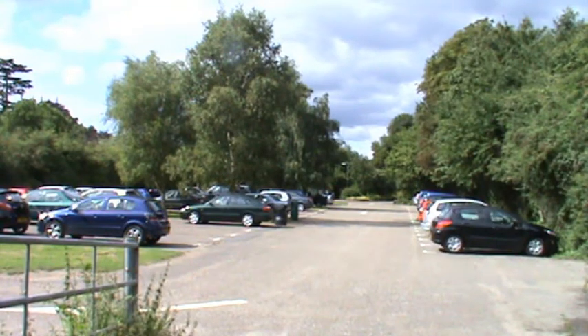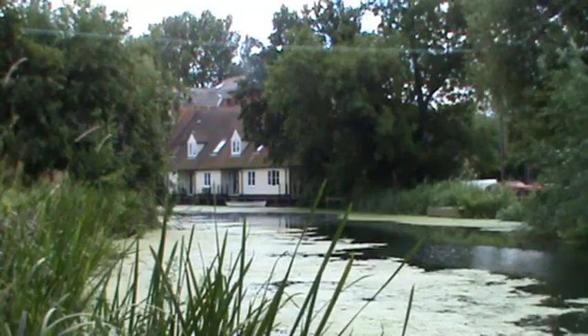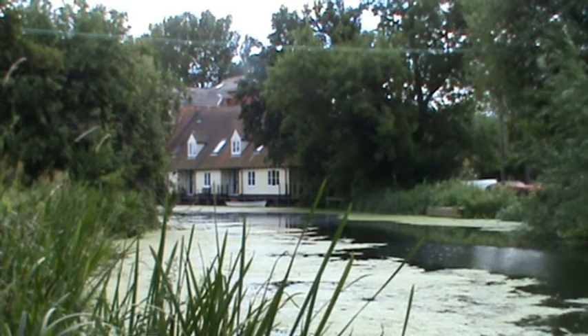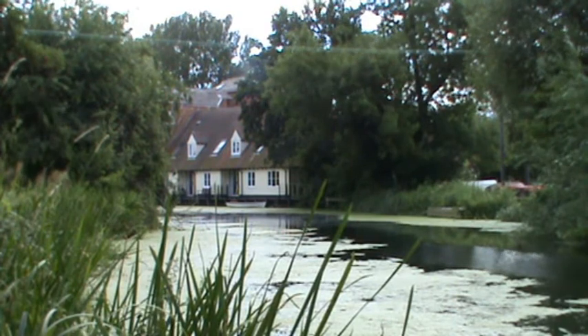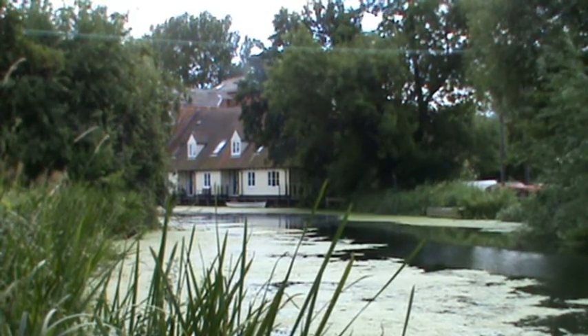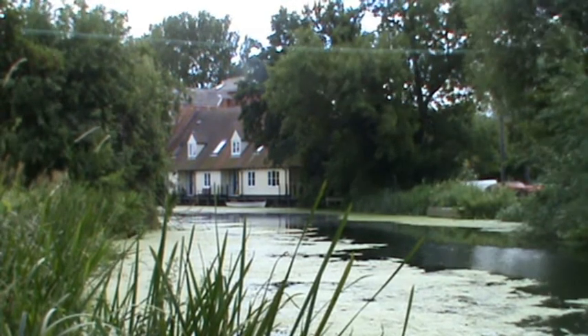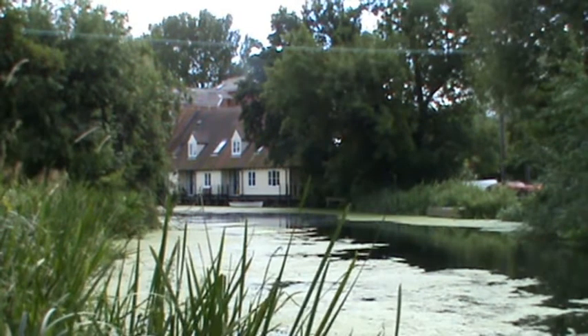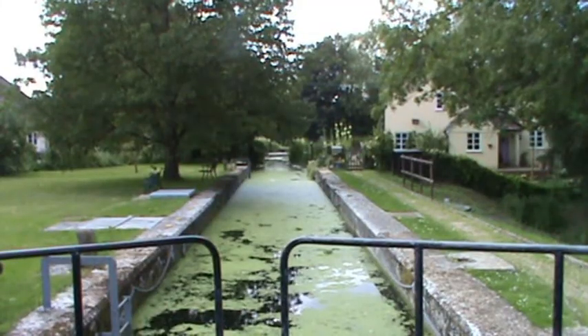Today we're in Dedham village at the car park — free parking, plenty of it. We're going to follow the River Stour down towards the estuary and back up, and have a look at what Constable got his inspiration for his paintings from. We'll see what we can come up with — this is our first time down here.